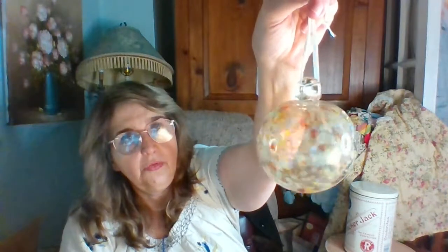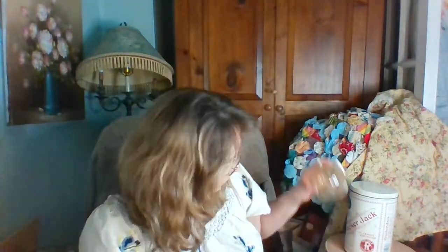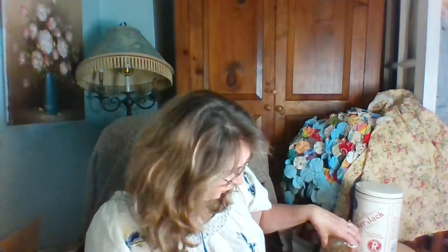The next thing I have is this hand-blown ball. Very pretty. This will be really pretty for fall — I think they sometimes call it a witch's eye. But it's really pretty.